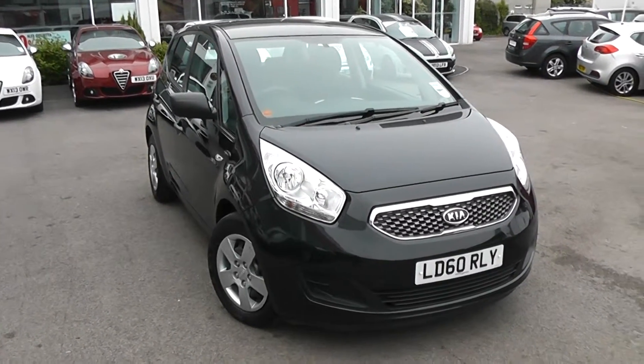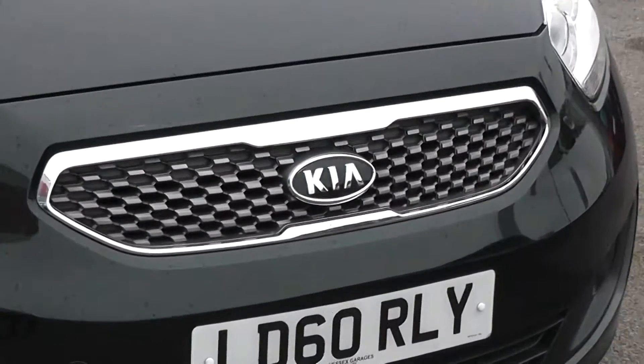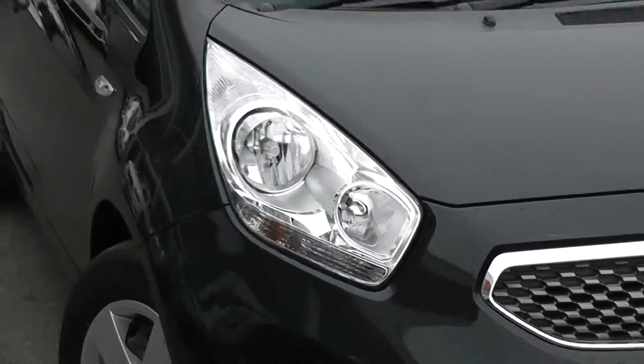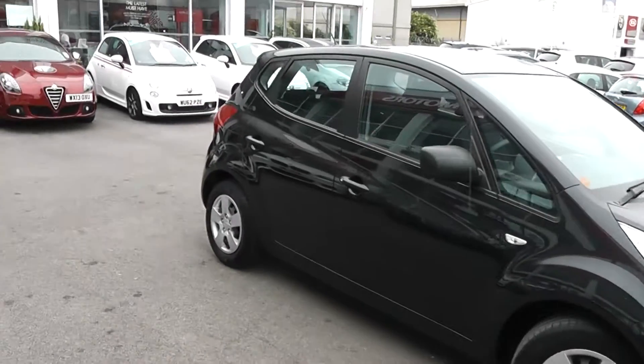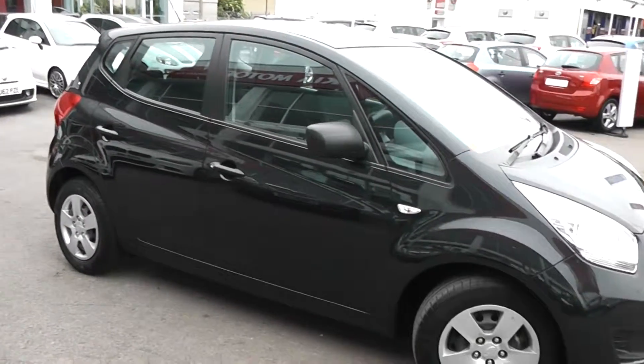Some of the outside features, as you can see, are colour-coded bumpers, with chrome surrounding around the front grille, and there are also large front headlights. A great feature of this car is you still get the balance of Kia's market-leading 7-year warranty. You'll also notice, in very good condition, there's no damage to the bodywork.